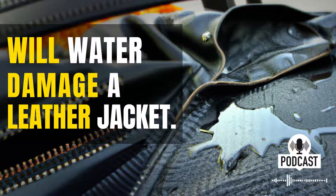The damage is done. Water is one of the worst things for leather, and if you're not careful, it can ruin your jacket beyond repair. Here's what you need to know about water damage and leather jackets, and how you can avoid it.